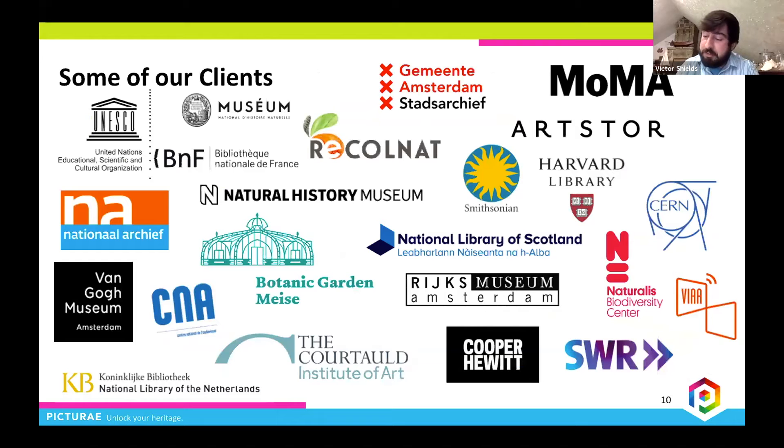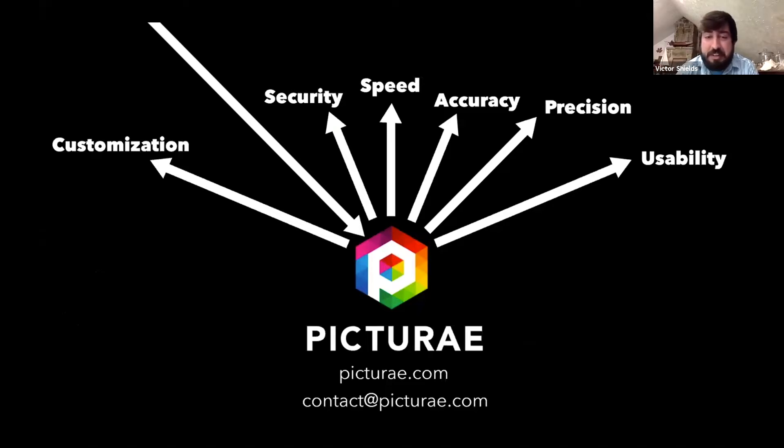By working with hundreds of institutions that store the world's cultural and scientific heritage, our mission to help make collections accessible to researchers and the public is off to a great start. One of the things we really love doing is visiting collections in person, getting to know staff and building relationships with different museums. We're really looking forward to 2020 and beyond and supporting the collections community through digitization.